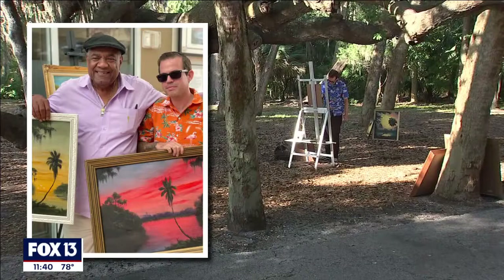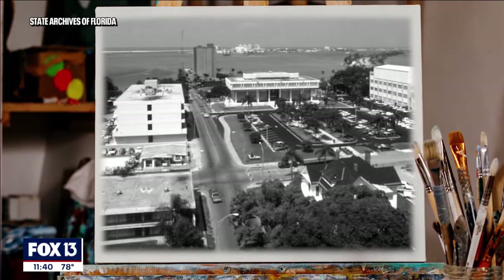That's because he was taught to paint by Al Black, one of the 26 African-American artists from the 1960s known as the Florida Highwaymen.